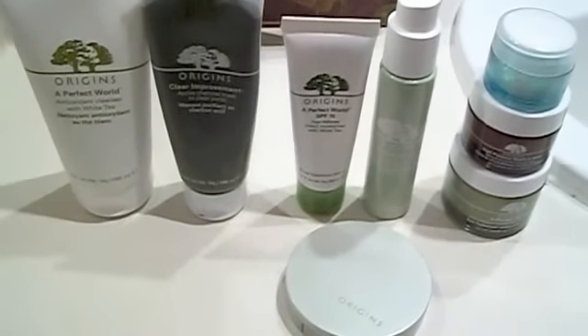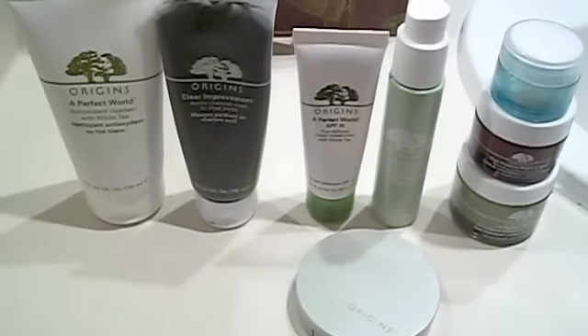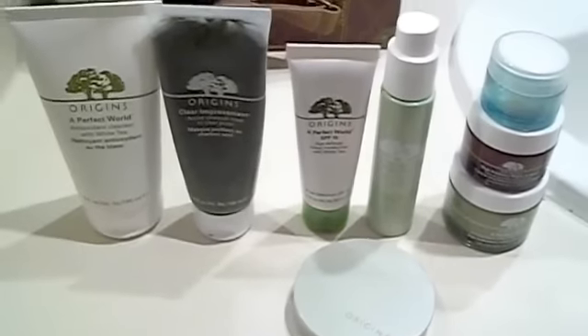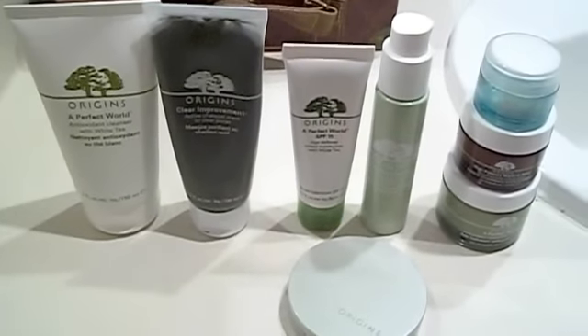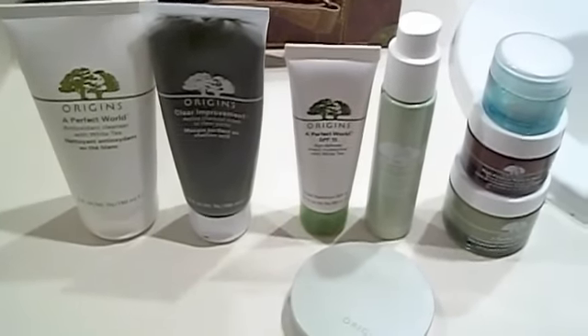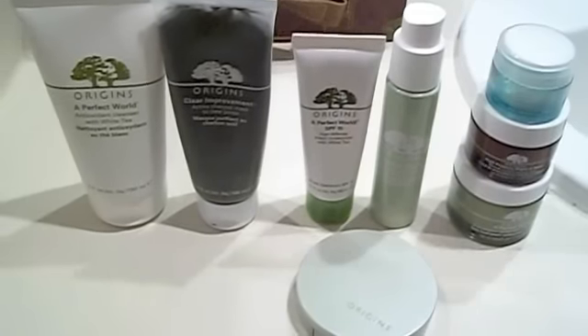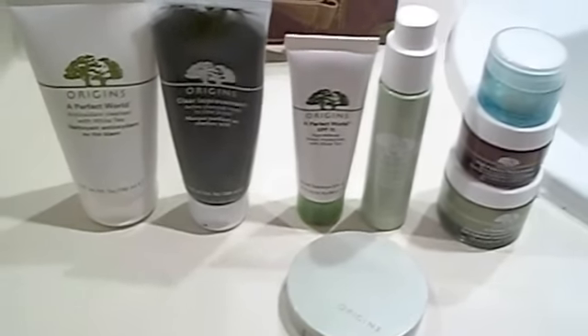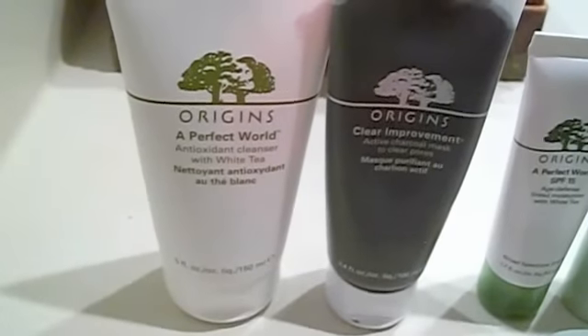I am obsessed with the company Origins. Everything from their powder to their moisturizer to their eye creams — it's all amazing. That's exclusively what I use for my face. So if you haven't heard of them before, definitely go and take a look.